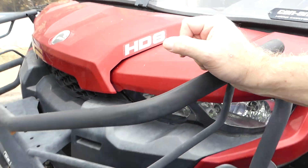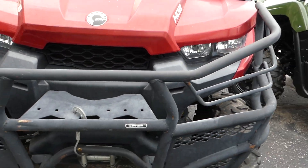Plastic all looks nice. It does have the nice big heavy front brush guard on it and a winch.